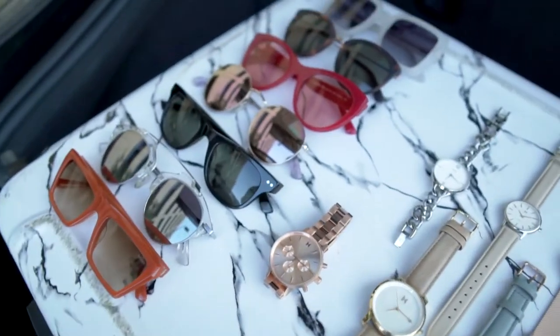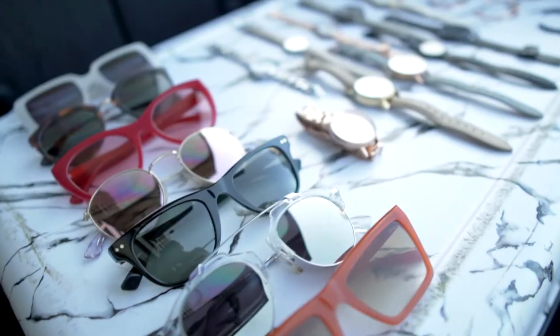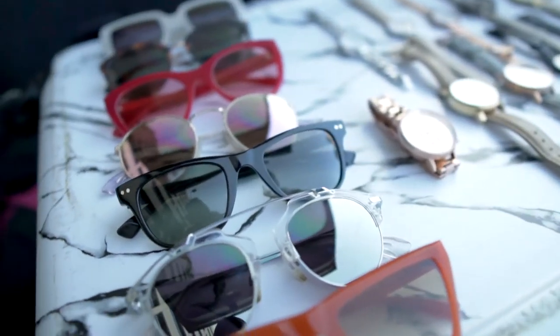After a few years of wearing the brand and probably buying one too many watches, they came out with sunglasses — and I thought, 'Oh my god, there goes my bank account again.' The sunglasses are perfect, they go right hand in hand with the watches. You can get sleek and minimal or cute beachy kind of vibes.